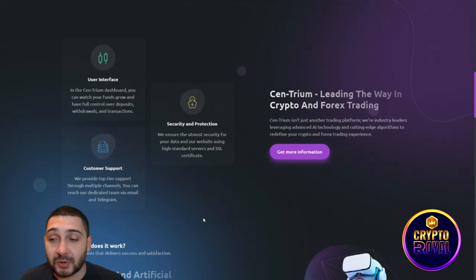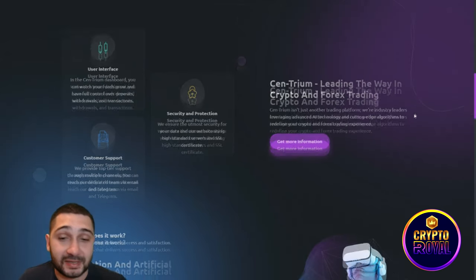Customer support provides top-tier help through multiple channels — you can reach their team via email and Telegram. Centrium is leading the way in crypto and forex trading; they position themselves as industry leaders leveraging advanced AI technology and cutting-edge algorithms to redefine your crypto and forex trading experience.